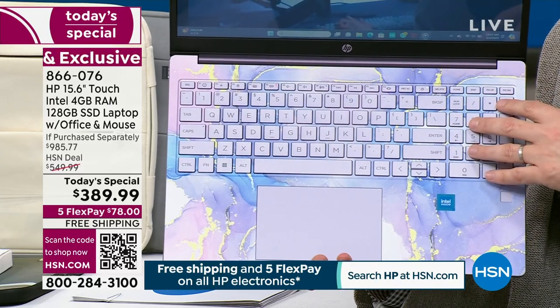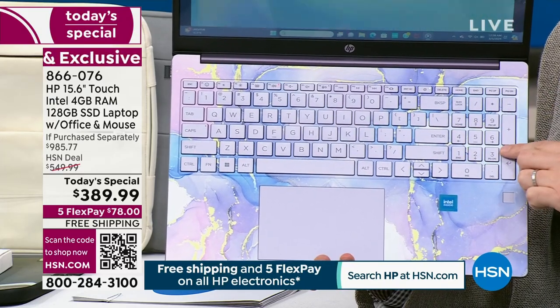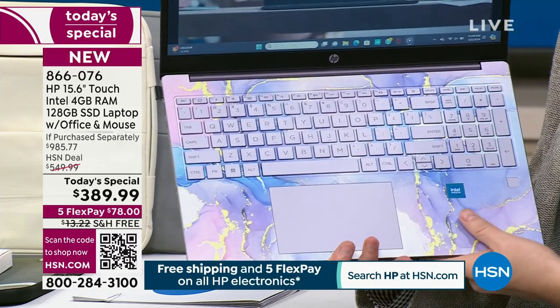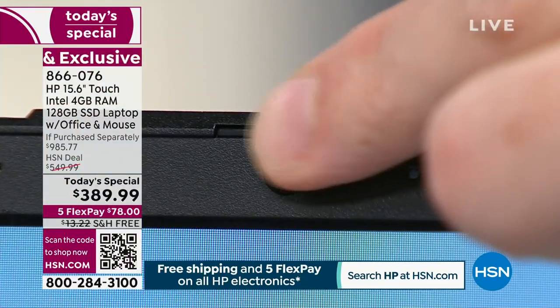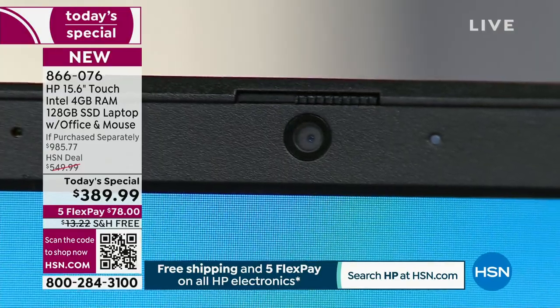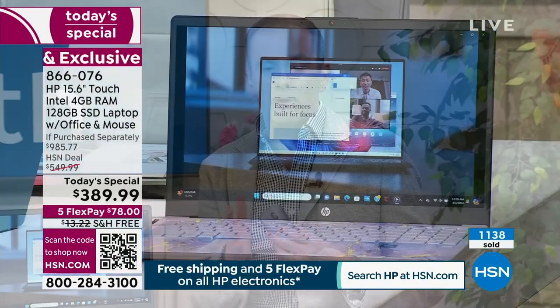It looks so nice. Notice the full-size QWERTY keyboard including the numeric section. A lot of us miss that when it's not there. This has a backlit keyboard — another added upgrade. There's a physical webcam block, so if you don't want to be on camera, you don't have to put sticky tape over it. This actually blocks so you know nobody can see you on that Zoom or Skype call. These little things you get on this upgraded model — again, this is $389.99.